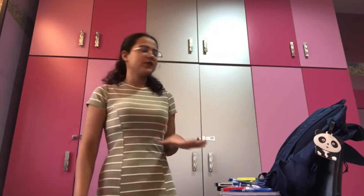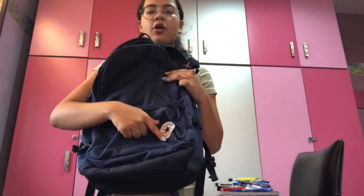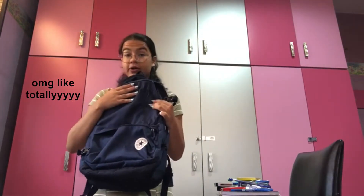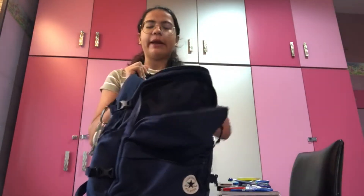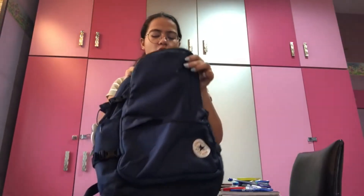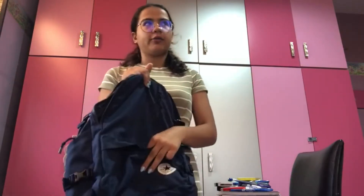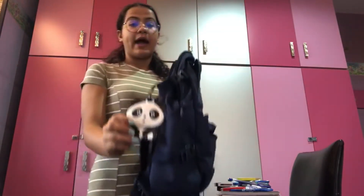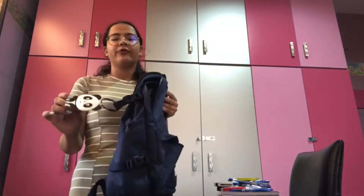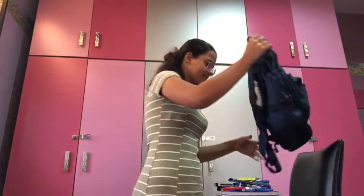First of all, my backpack — it's from Converse and I totally love it because it has room for everything: my laptop, the books, my phone, my earphones, literally every single thing. And in case I got lost, I have this pennies charm — my friend got it for me, so thanks ML. This is for my backpack.